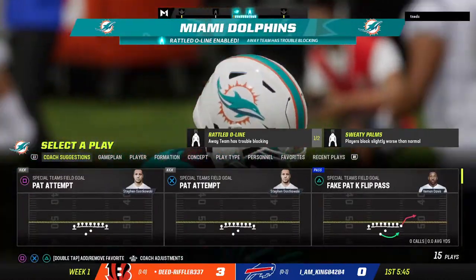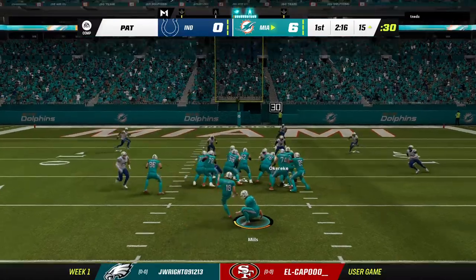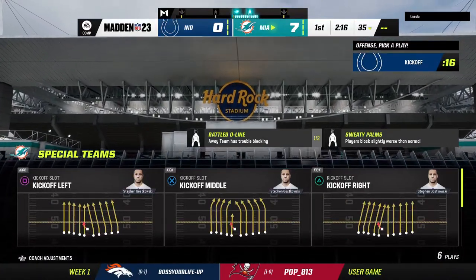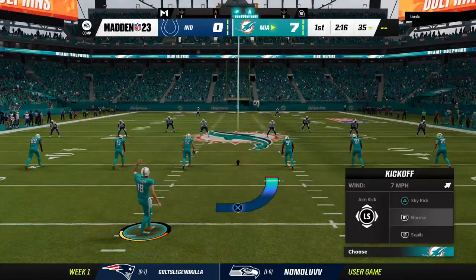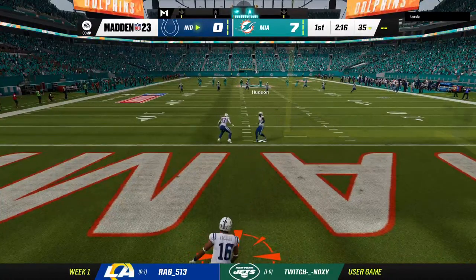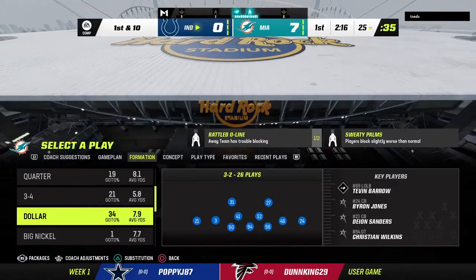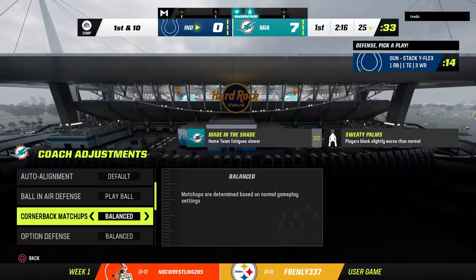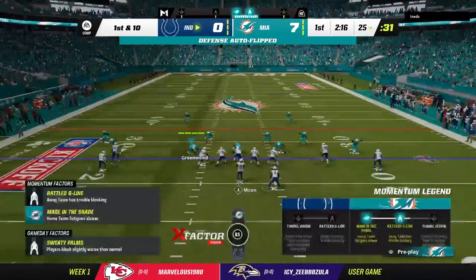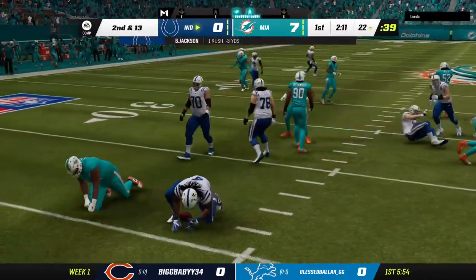From six yards away the Dolphins are on the board first in the season opener. The extra point try — his kick is good. The kickoff unit runs up and sends it away, and they will not get a chance to return this one as it's through the end zone for a touchback.